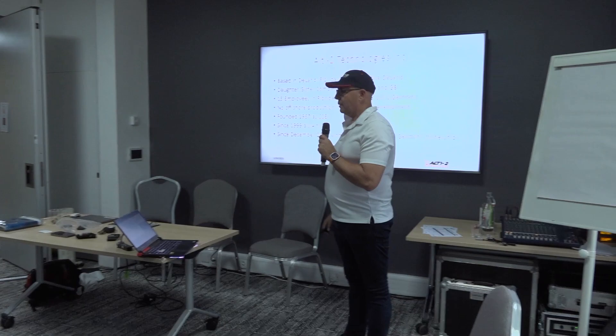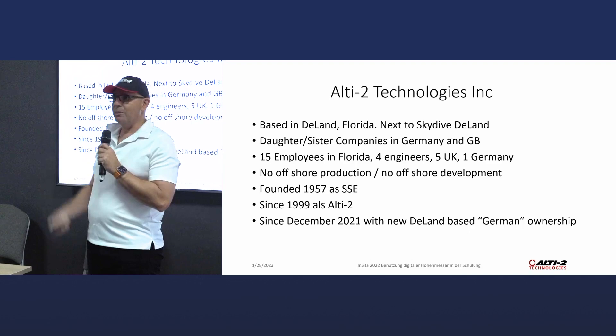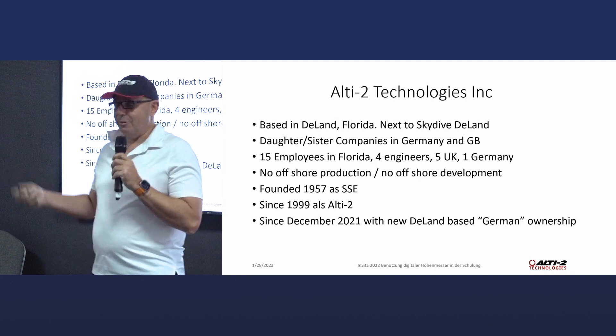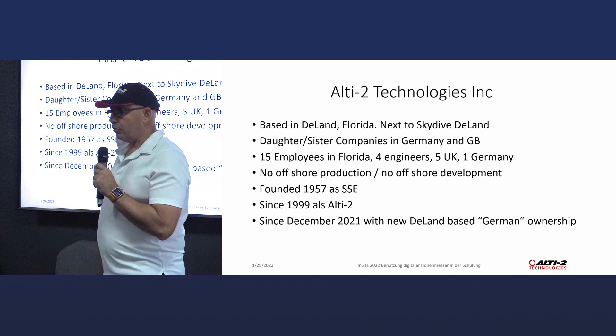I'll tell you a little bit about Altitude Technologies. We are based in Deland, Florida, next to Skydive Deland — actually 200 yards away, and sometimes it's not so much fun sitting in the office looking out of the windows seeing all the canopies. We have a daughter-sister company in Germany and in Great Britain. I think everybody knows Zoe and Gray — they are well-known. Fifteen employees in Florida, four engineers, five in the UK, and one in Germany.